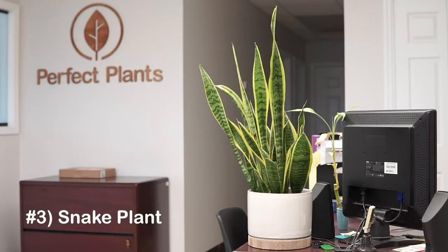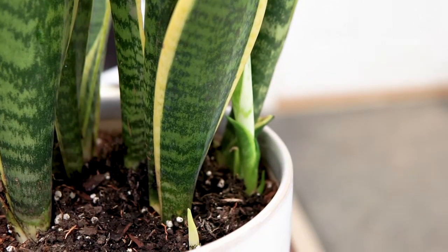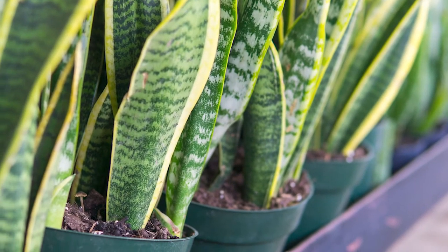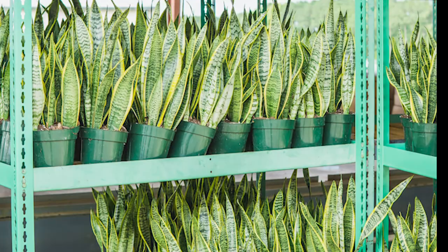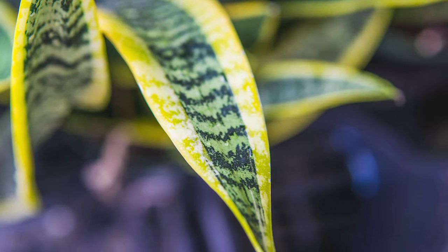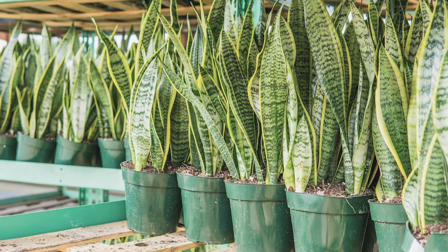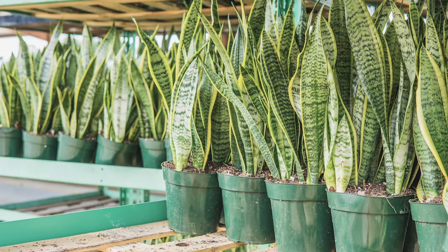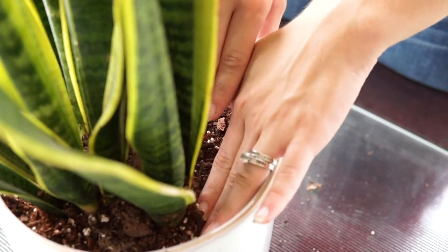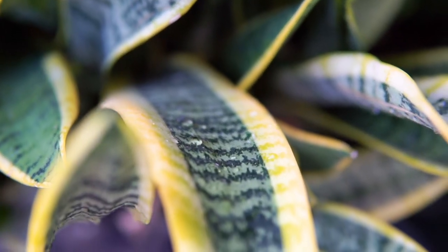Number three: the snake plant. Known for its iconic sword-like foliage that can grow up to four feet tall, the snake plant is very popular and super easy to care for. This tall growing succulent adds bold green color to its environment with extra flair thanks to its yellow variegated edges. These plants require very little light, which makes them a great choice for dim offices or bedrooms that don't receive a lot of natural light. These plants thrive even through neglect. Snake plants are very drought tolerant and can go long periods of time between watering. With a well-draining soil, only water when the soil has completely dried and your snake plant will thrive.